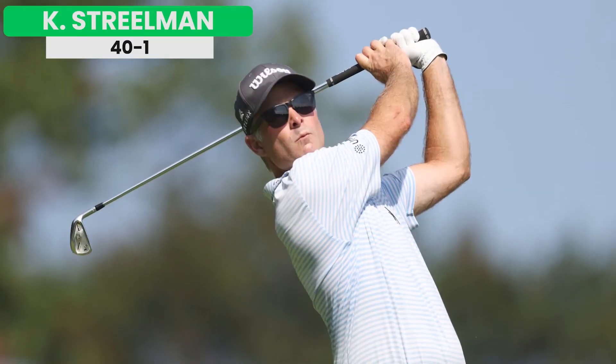Kevin Streelman comes into this event with six top-20 finishes here since 2016. Like Matt Fitz, he's also had a great run at the RBC Heritage in years past, as well as other short links courses. He's been so consistent here over recent years, it's really hard to fade him. You can find Streelman around 40-1.